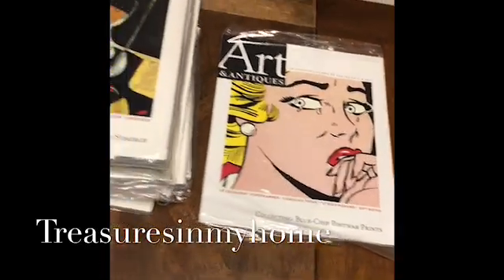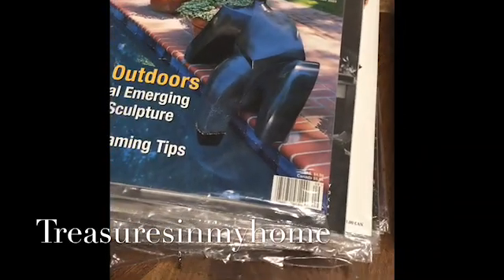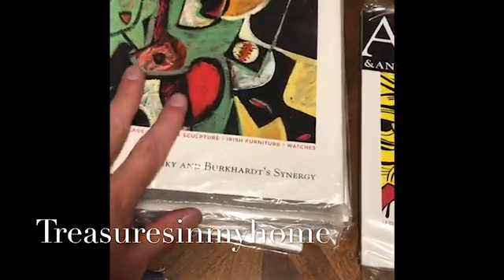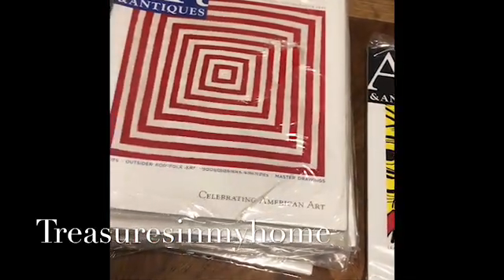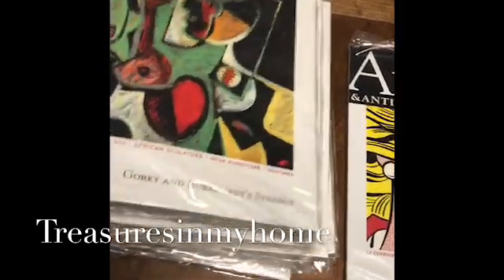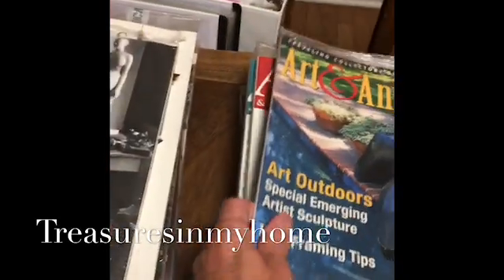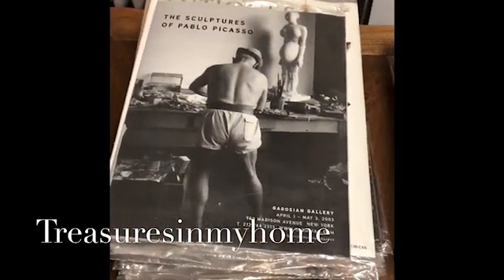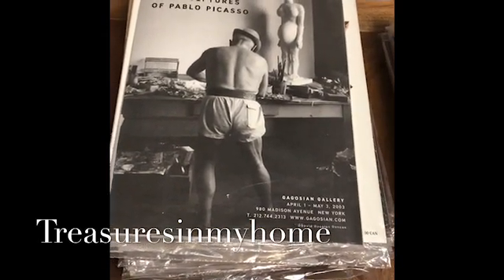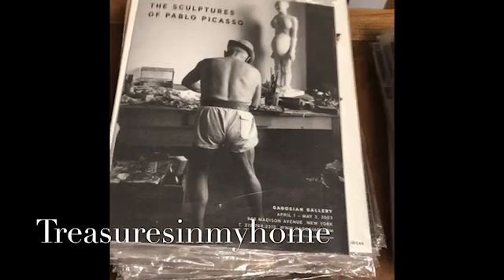Overall I think we had a pretty good day picking stuff up. We'll figure out what will end up reselling on eBay, and if anything is of great value we'll see how that turns out. I'm very happy to pick up these magazines because every single one is completely new and sealed in the bag, so these will be very easy to resell. You can find me on eBay — my store is Treasures in My Home — I'm on Instagram as eBay Man David and on Twitter as eBay underscore man. Thanks for watching and I'll see you next time.